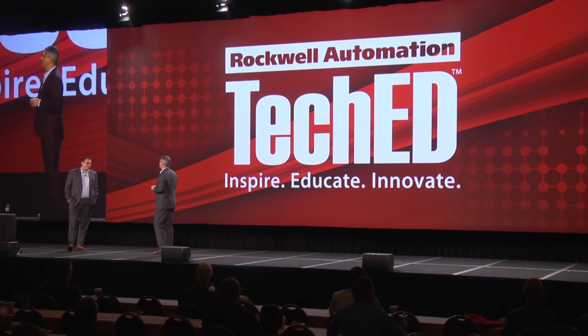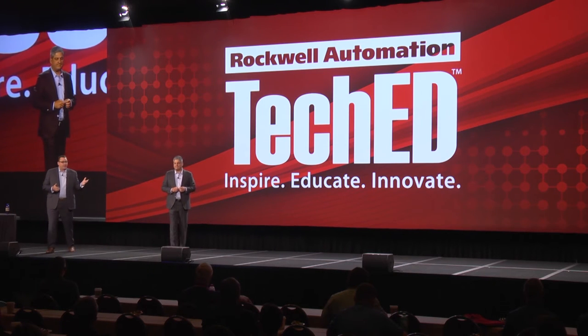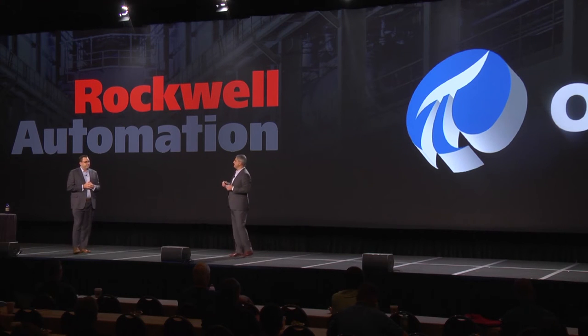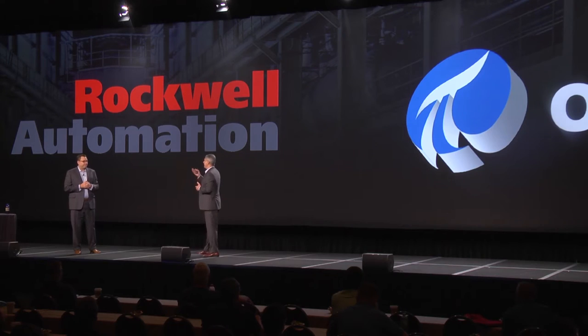Martin, can you give us an overview of OSIsoft and why you're here? We had a user conference back in April and invited Rockwell and John to come visit with our users — about 2,200 people in San Francisco. As you saw the vision painted by Rockwell and this connected enterprise and the ability to collect all the data, OSIsoft has made a business of this for the last 35 years. We're based out of California, globally located, with about 25,000 installations worldwide and about 5,000 customers that we do direct business with.